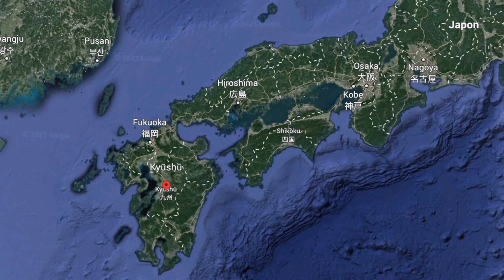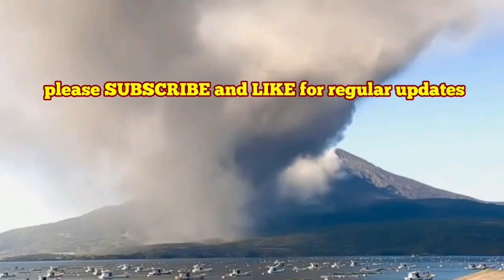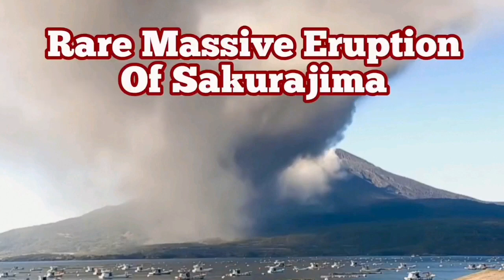This is in southern Japan, where the Pacific Ocean plate undergoes subduction under the Eurasian plate, creating these volcanoes — like pimples. When the plates go down into the mantle, they melt and come back up as volcanoes.